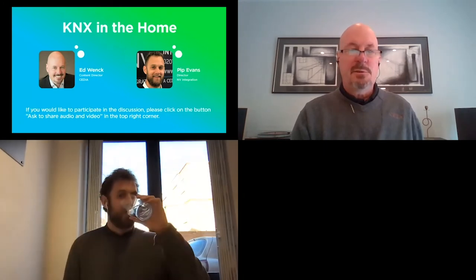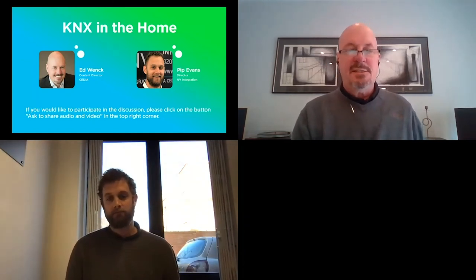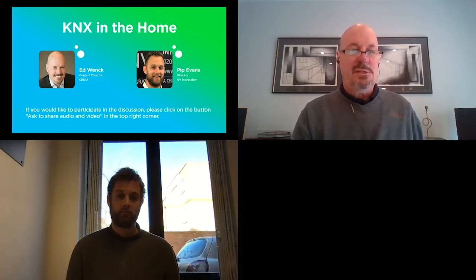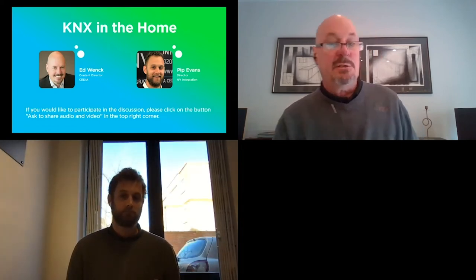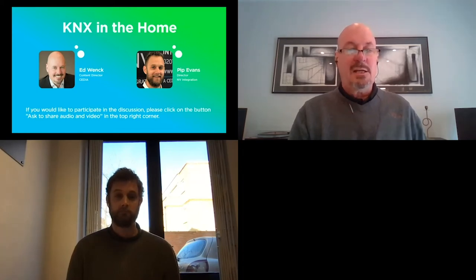A shameless plug: when we're talking about training, the KNX in the Home Conference is March 17th — that's a Cedia education event at cedia.net, education and events. The event aims to educate residential installers about KNX and its various applications in residential projects. We're also launching the hybrid KNX basic course at Cedia, now available globally on our online learning platforms.